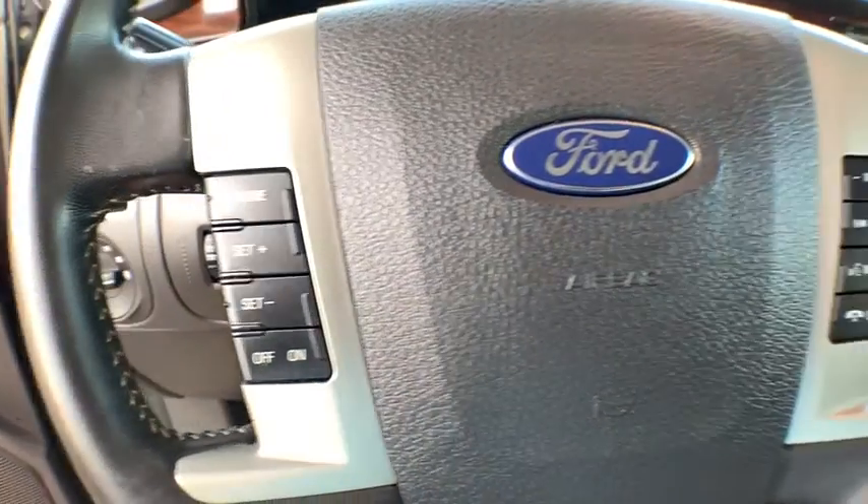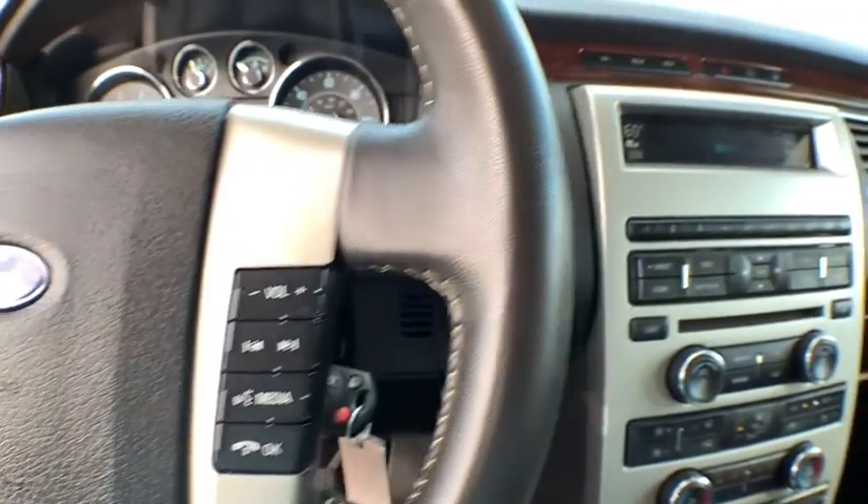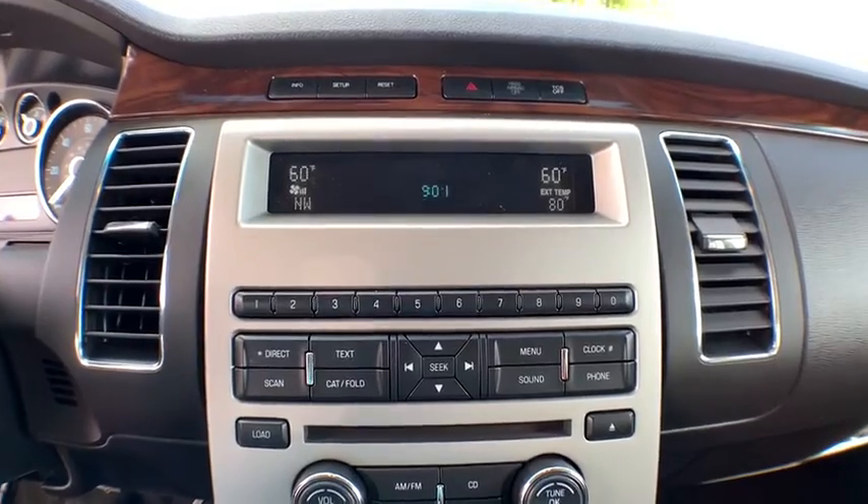Fog lights, power windows, compass, rear window defroster, CD player, trip computer, heated front seats, overhead console, Sirius satellite radio.